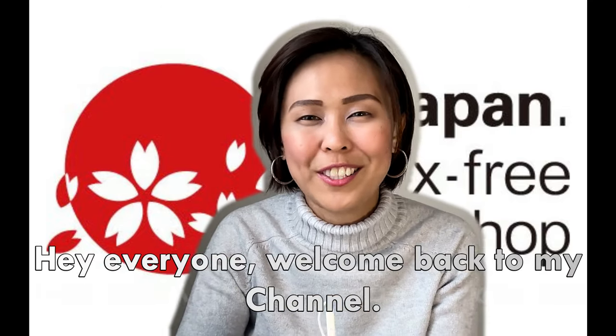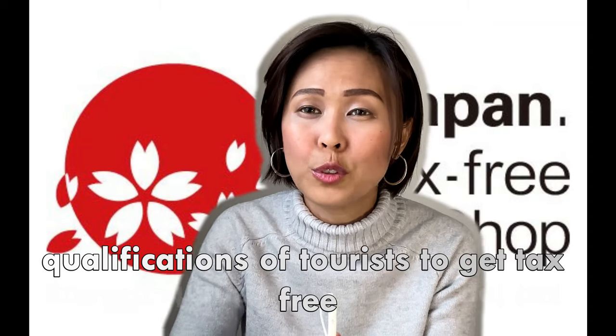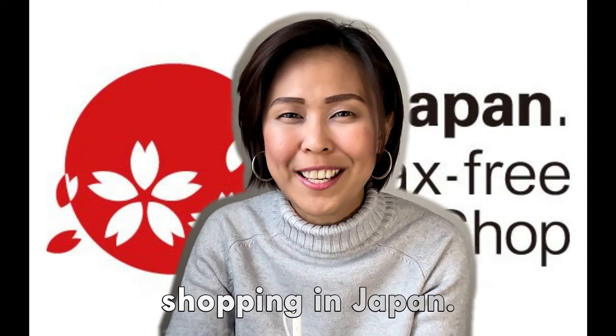Hi everyone! Welcome back to my channel. Today, I'm going to discuss the qualifications of tourists to get tax-free shopping in Japan.